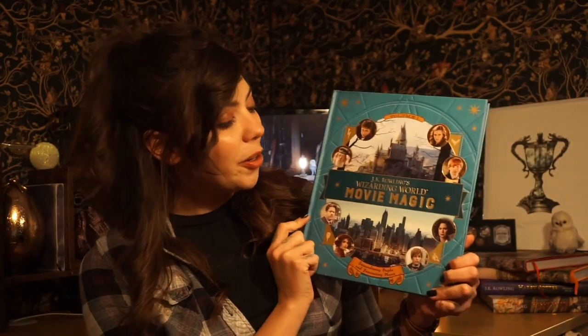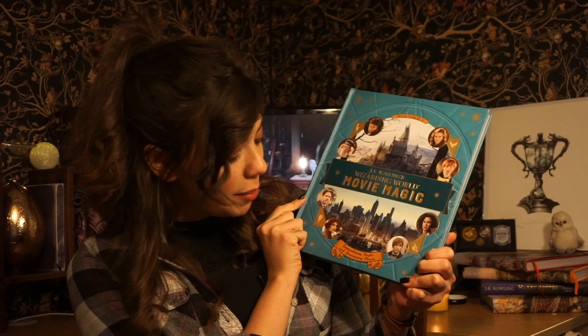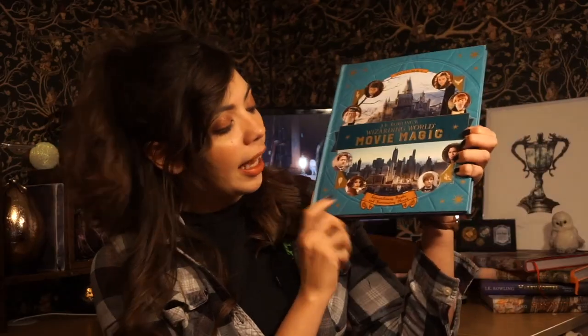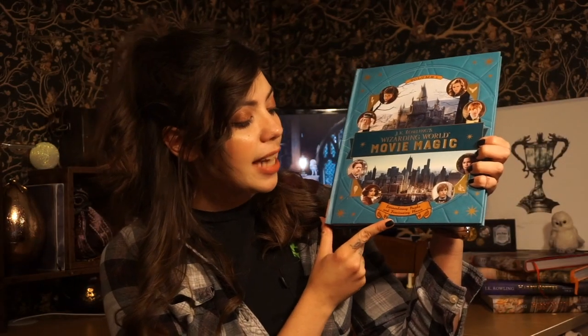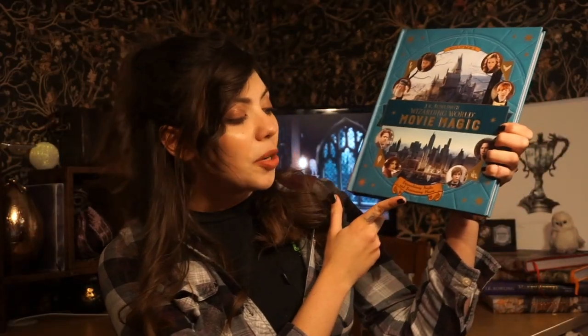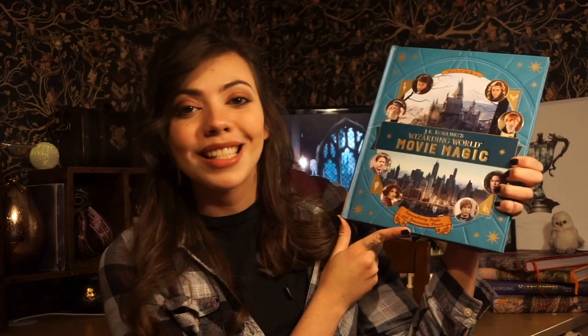Today I am very excited to show you — why can't I read today? — J.K. Rowling's Wizarding World Movie Magic: Extraordinary People in Fascinating Places.